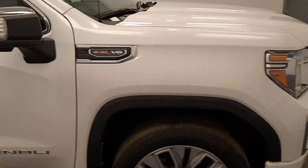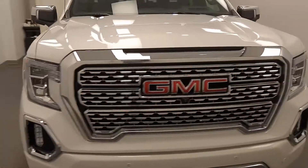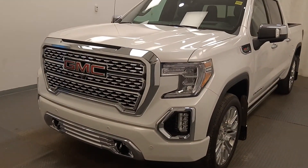Once again, we're viewing stock number 214758 on a 2020 GMC Sierra at Davis GMC, and the exterior color is white frost.